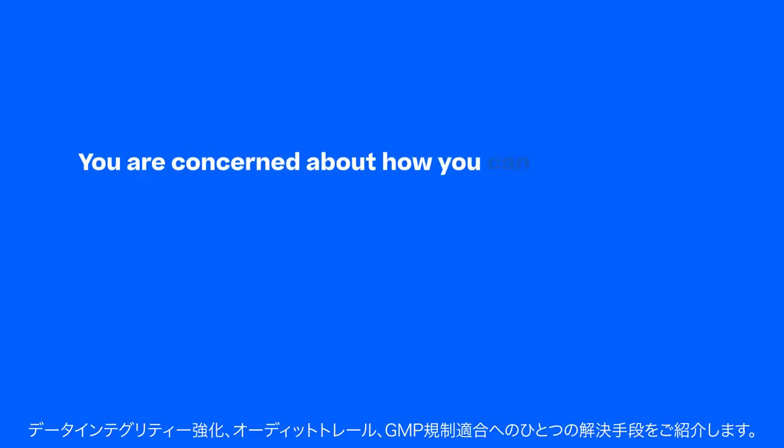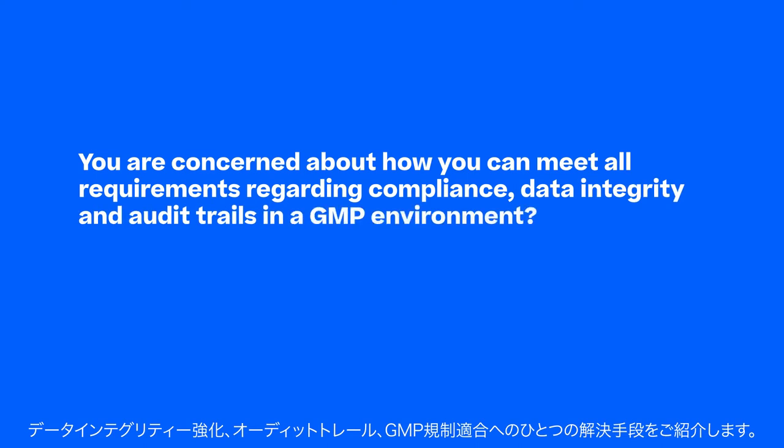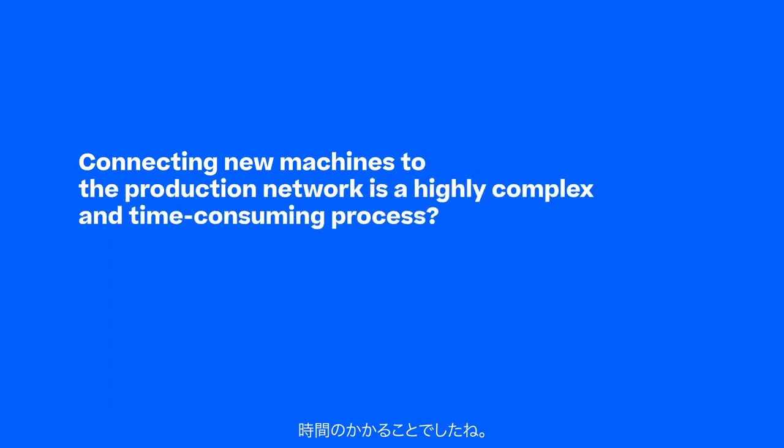Are you concerned about how you can meet all requirements regarding compliance, data integrity, and audit trails in a GMP environment? Connecting new machines to the production network is a highly complex and time-consuming process.